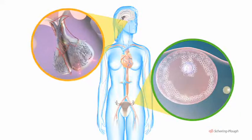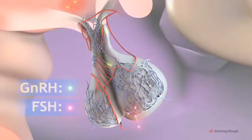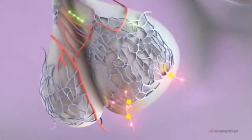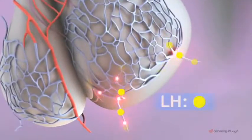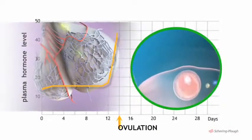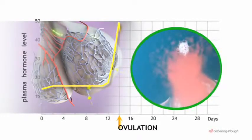As the follicle matures, the hypothalamus increases secretion of GNRH. This, in turn, stimulates the pituitary to secrete a second hormone which acts on the ovary — this is luteinising hormone, or LH. Toward the middle of the cycle, there is a sudden peak in the blood level of LH, which acts as the trigger for ovulation.